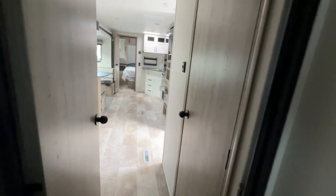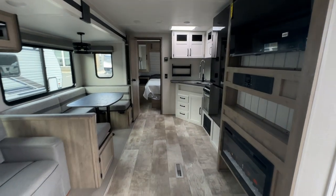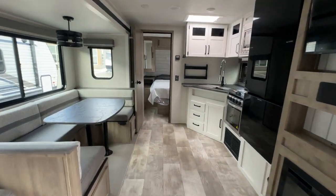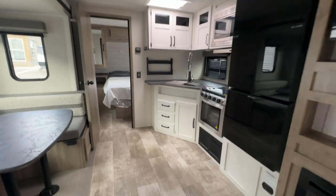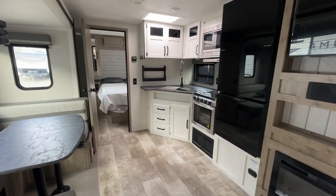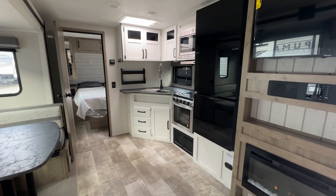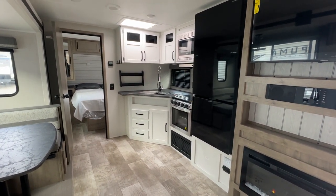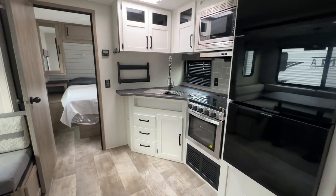So this has been a look at the 2024 Puma 31QBBH here on the lot at Leisure Time Sales in Quispamsis. Come on in and see us, folks — new units arriving every day, pre-owned units coming in on trade every day. We've got all kinds of options and we'd love to see you get out and enjoy your camping season, which is just around the corner. Jason here at Leisure Time Sales — our friends up at Leisure Time Sales in Moncton are there to serve you as well. Have a great day.